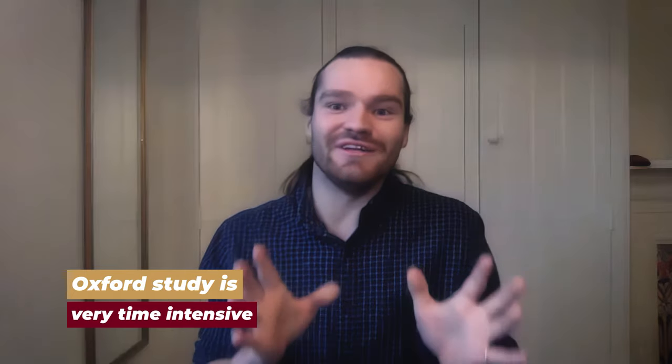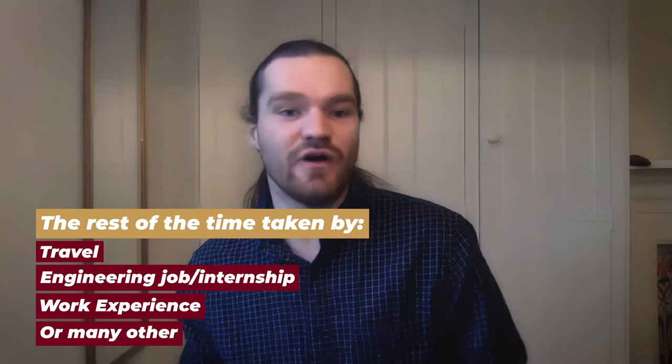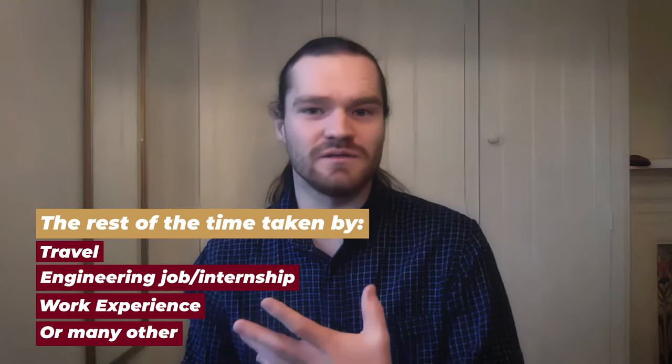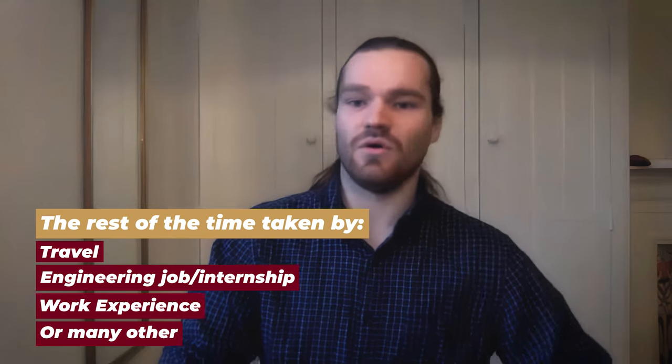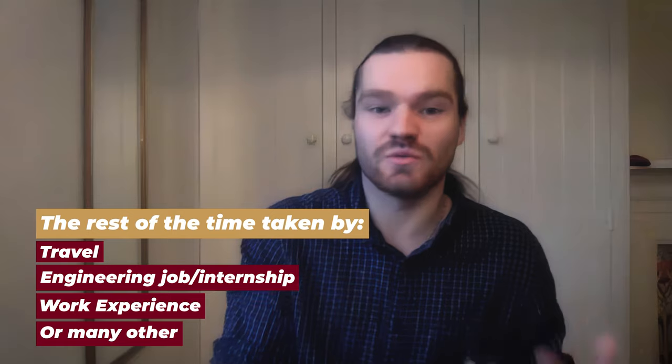It's a real work-hard, play-hard situation. The eight-week terms pack in a lot of work — it really is intensive. You have to make a decision to really want to go to Oxford or Cambridge and put that work in. But those short intensive terms leave you time to go travelling, or as an engineer to go into an engineering firm, get work experience, or explore completely different environments.